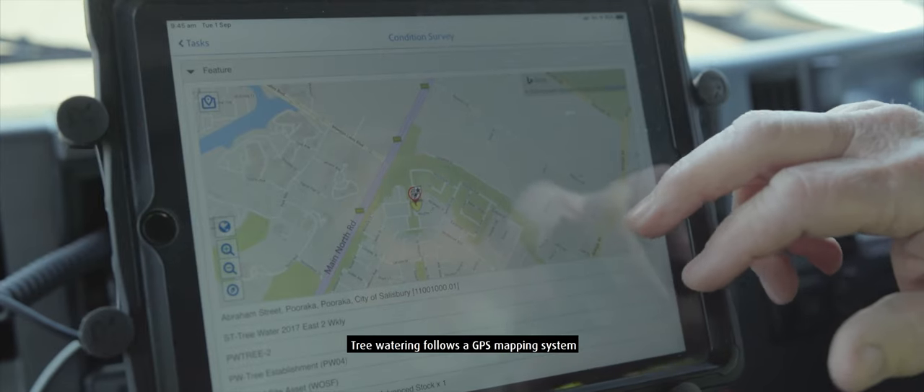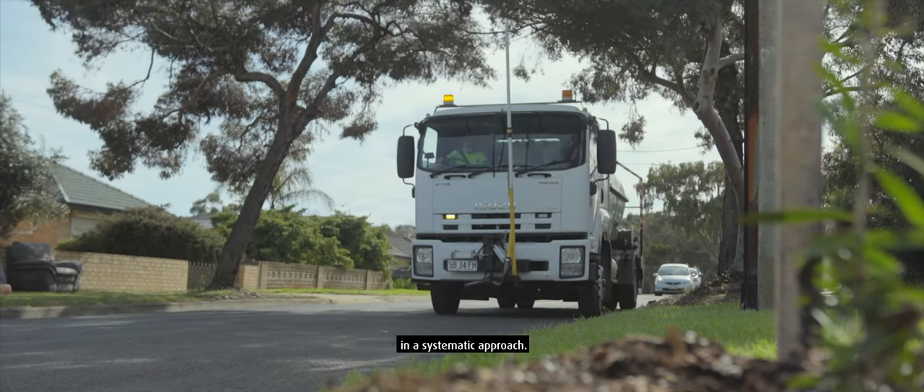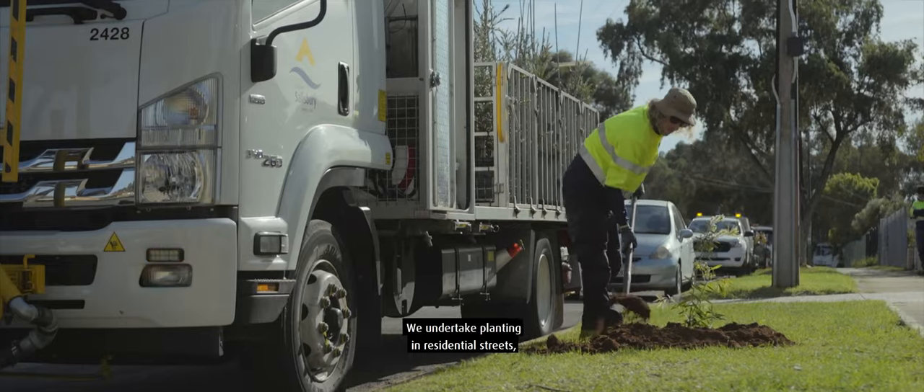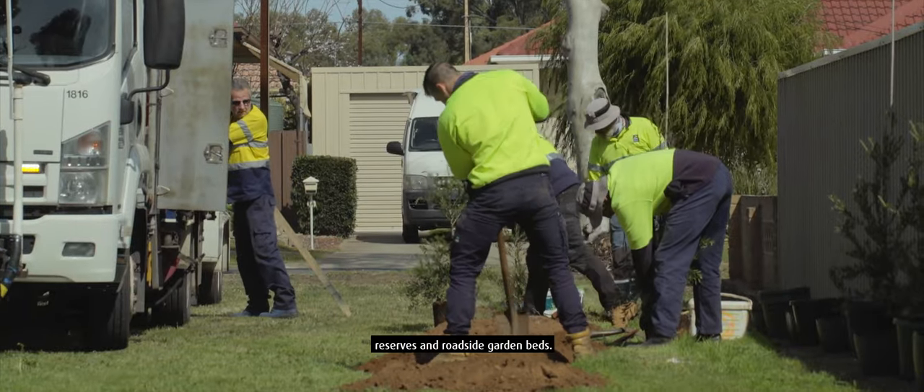Tree watering follows a GPS mapping system to ensure trees are watered in a systematic approach. We undertake planting in residential streets, reserves and roadside garden beds.